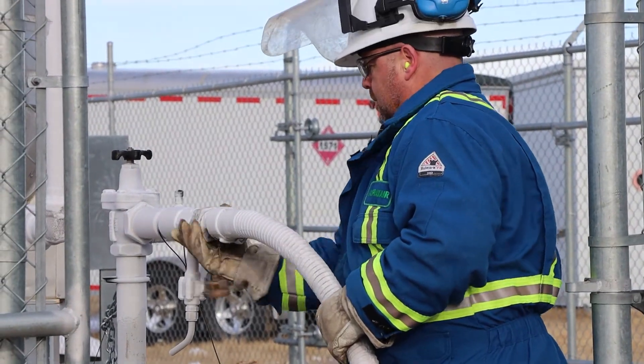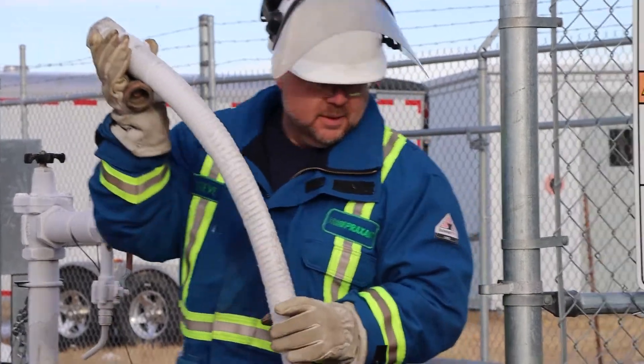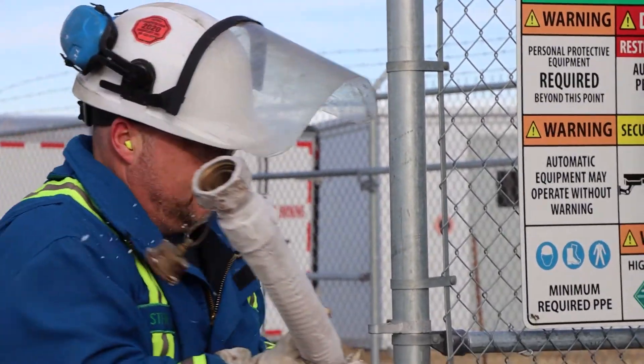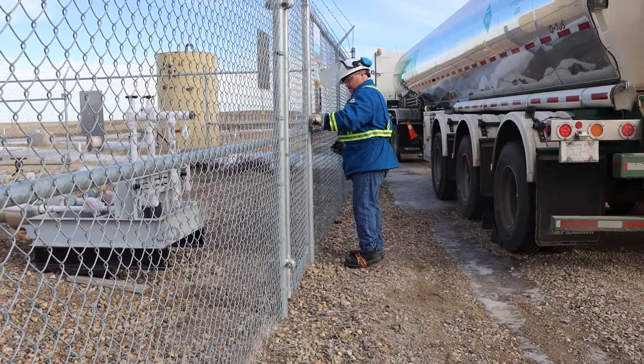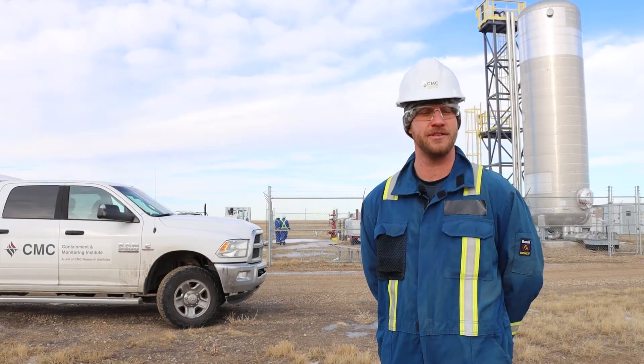Ultimately, to improve our economic efficiencies and to reduce our carbon footprint, we're going to need that CO2 to be piped in as opposed to trucked in. I'm really looking forward to the day that we have CO2 pipelines available for EOR all around Alberta.